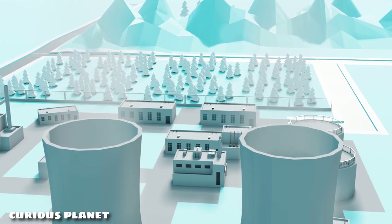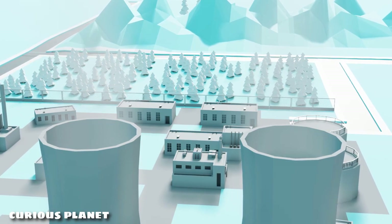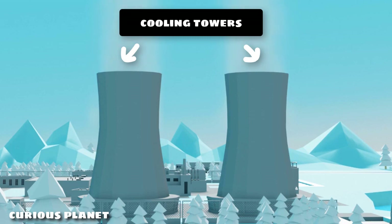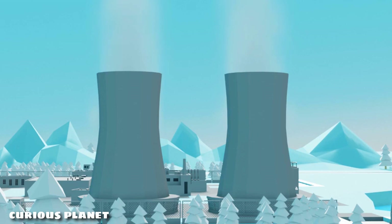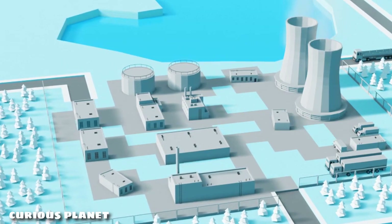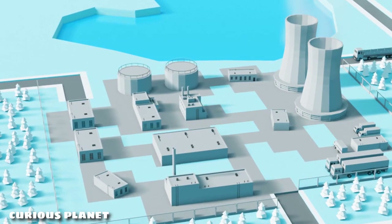So guys, without any further ado, let's get on with it. First up, these exhaust towers are known as the cooling towers, and they have this unique shape for a reason. Big power plants like nuclear generate a massive amount of heat to produce power and they don't always require all the heat generated to function. They need to get rid of this heat to avoid meltdown.